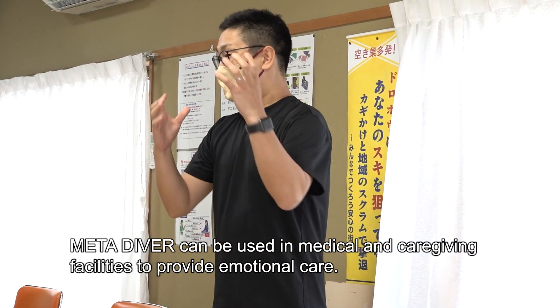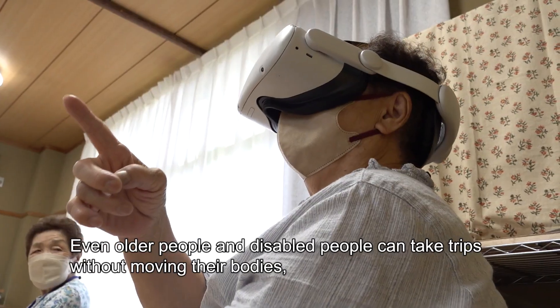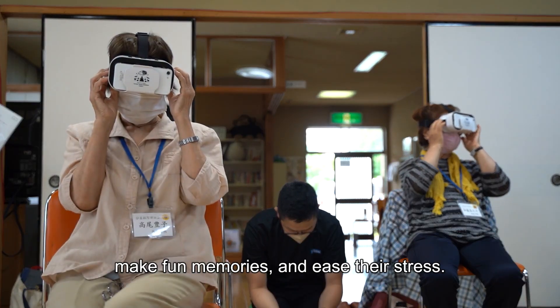MetaDiver can be used in medical and caregiving facilities to provide emotional care. Even older people and disabled people can take trips without moving their bodies, make fun memories, and ease their stress.